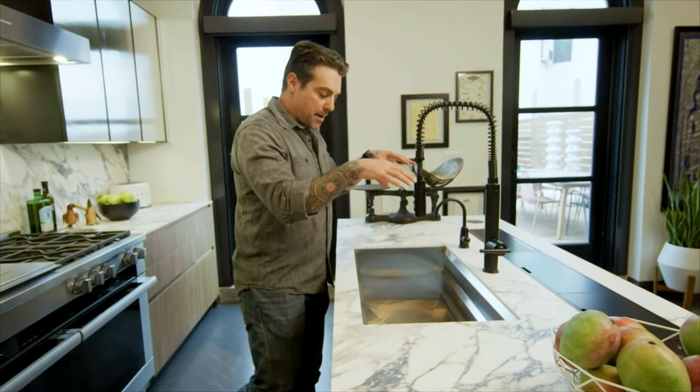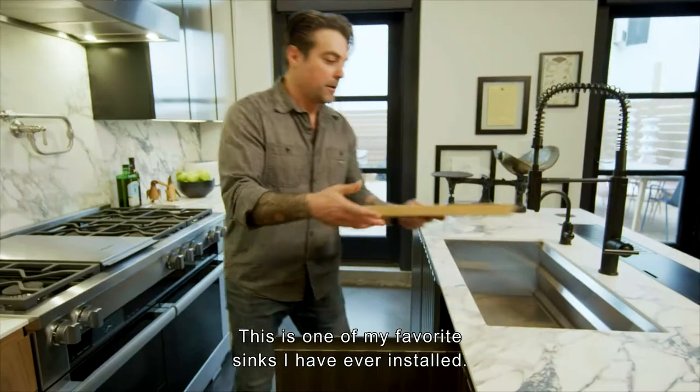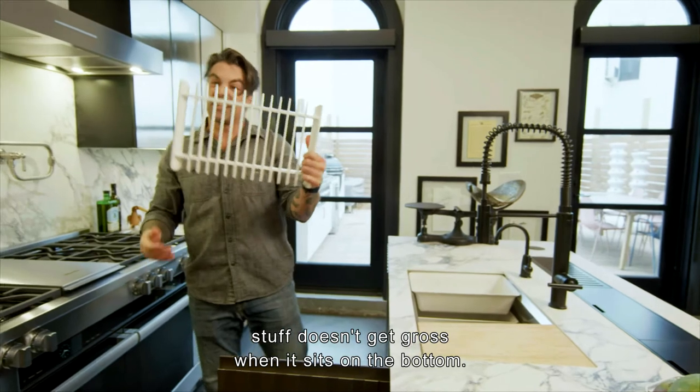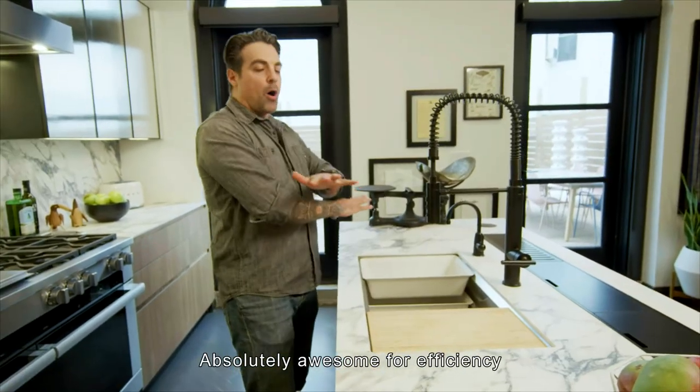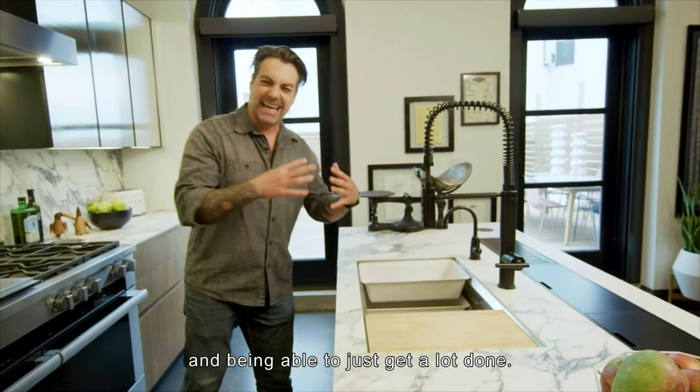The matte black acts as the accent throughout the entirety of this property. The Prolific 33-inch sink is one of my favorite sinks I have ever installed — it has a cutting board and a basin-to-strainer system so stuff doesn't get gross sitting on the bottom. Absolutely awesome for efficiency and being able to get a lot done in the kitchen.